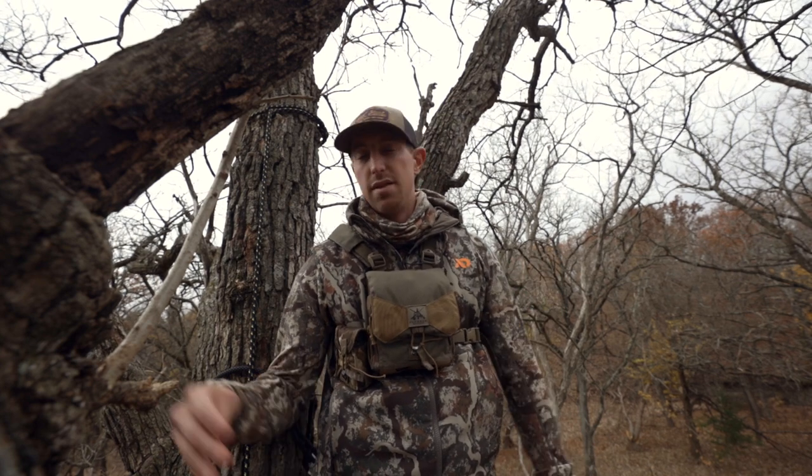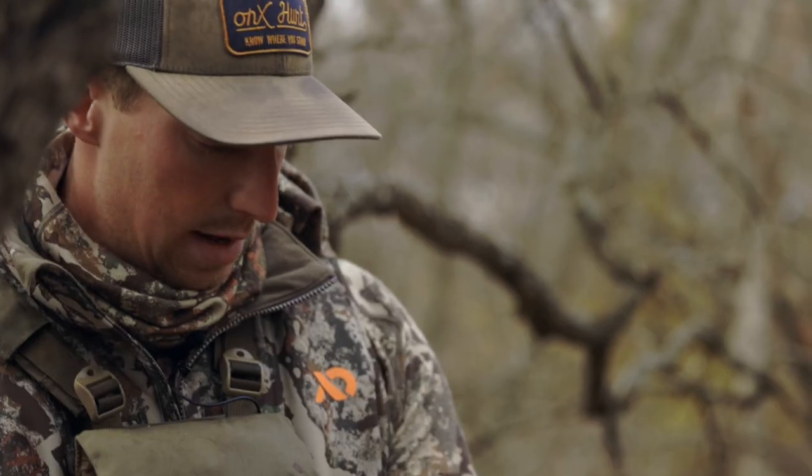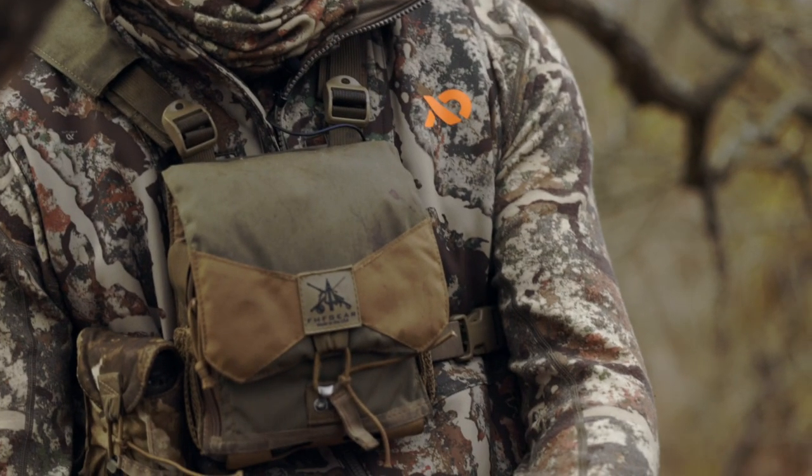On my bottoms I've got the Catalyst bibs — the Whitetail Catalyst bibs. This is a great piece for this weather spectrum, from like the 40s and 50s and even up into the 60s with a breeze.